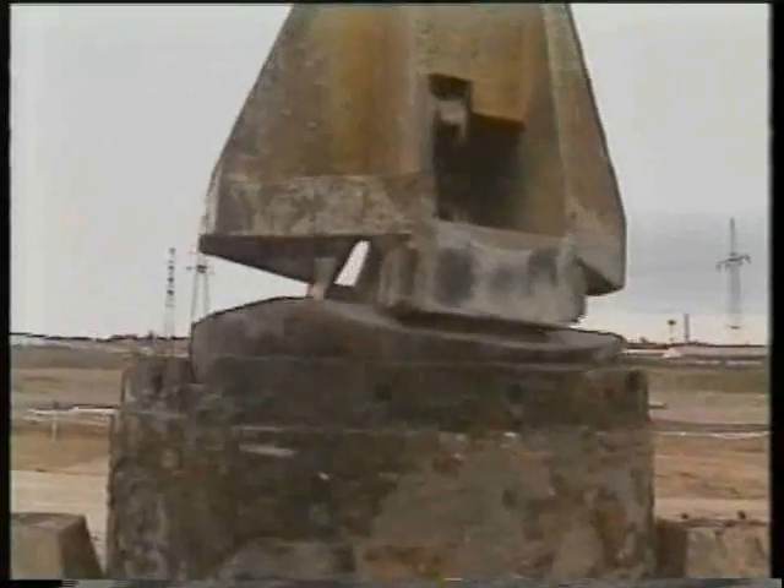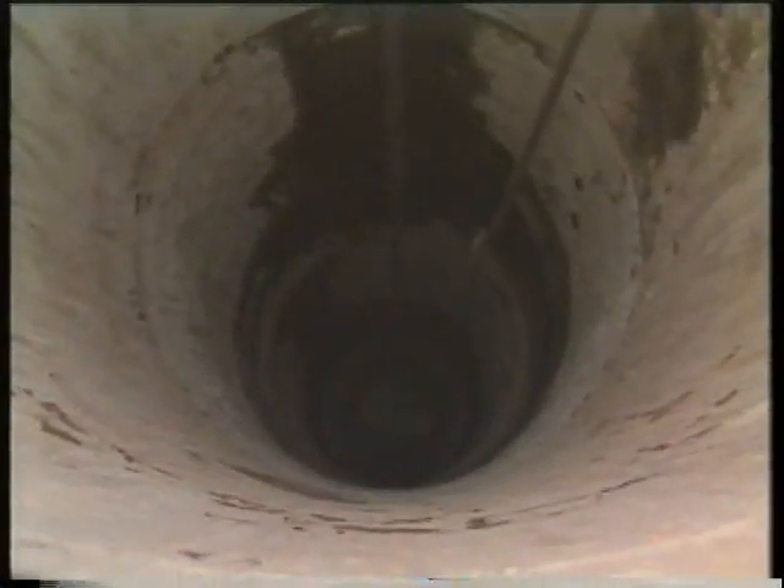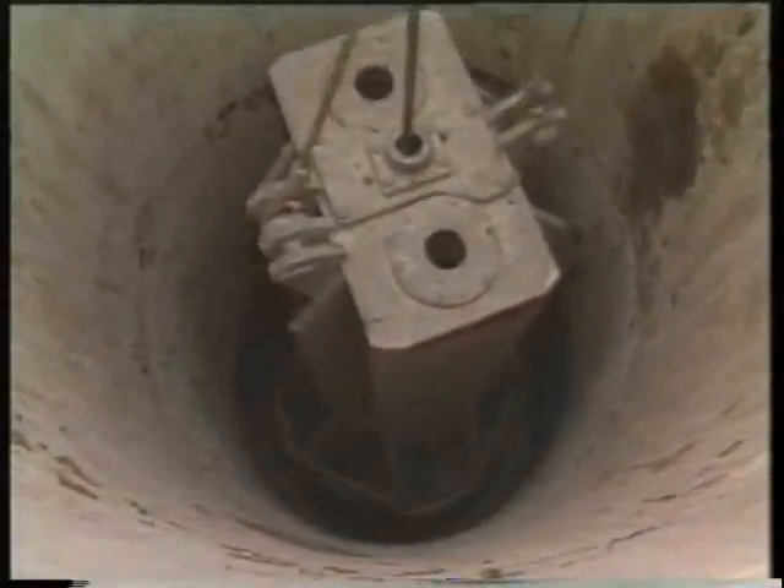The hammer grab weighs six and a half tons, with a filling capacity of 0.75 cubic meters. The Liebherr crane combination only needs three hours to reach the required solid base at a depth of 18 meters.